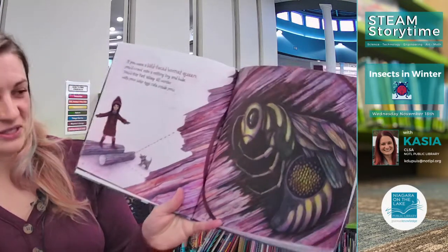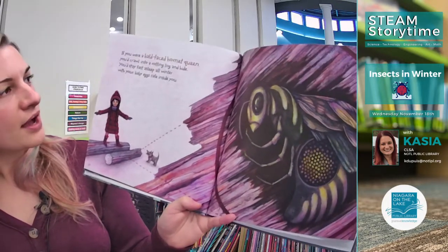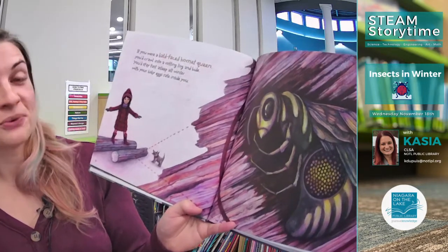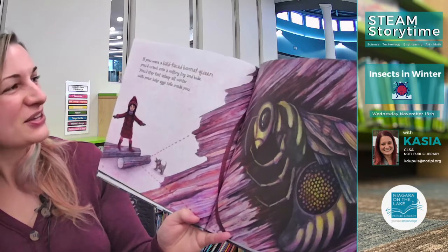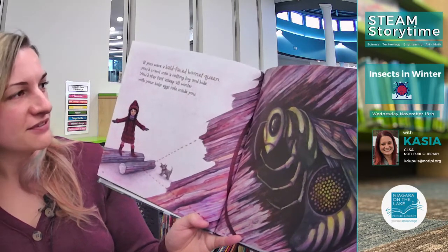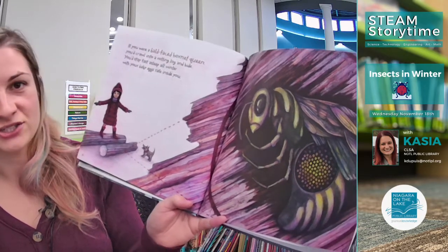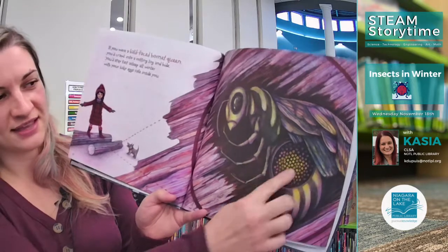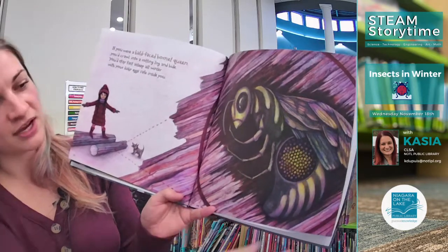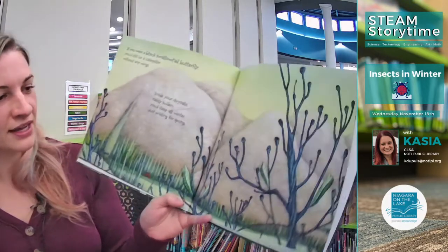She looks like she's climbing on logs with her puppy. If you were a bald-faced hornet queen, you'd crawl into a rotting log and hide. You'd stay fast asleep all winter with your baby eggs safe inside you. She hasn't laid the eggs yet, but she's crawled into a log where it's safe and warm, and that's where she waits until spring so she can come out and lay her eggs.